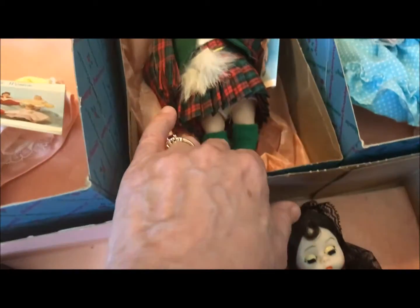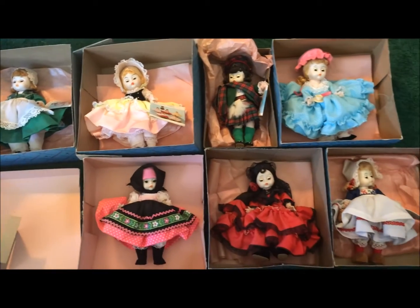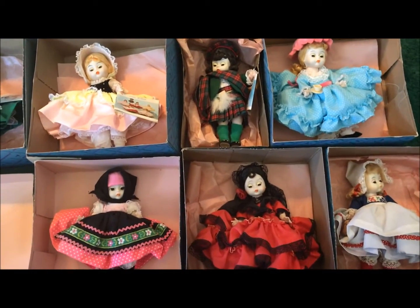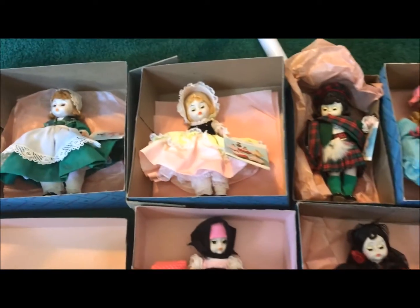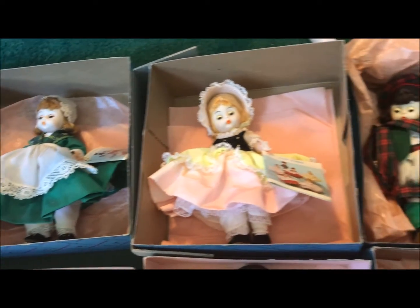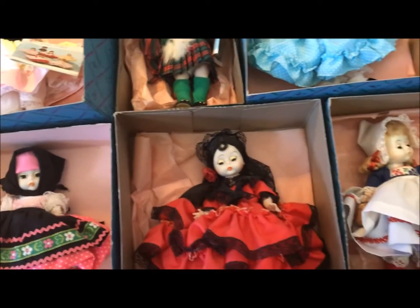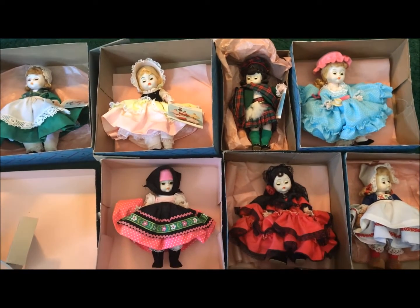I'm going to have to rearrange my curio cabinet to make room for this group. I'm very happy my sister didn't just sell them at a garage sale and was kind enough to give them to me. I'll give them a very good home in the curio with the rest of the Madame Alexander dolls, the pullip dolls, the Blythes, the Barbies, and all that good stuff. Thanks for watching — have a wonderful dolly day!